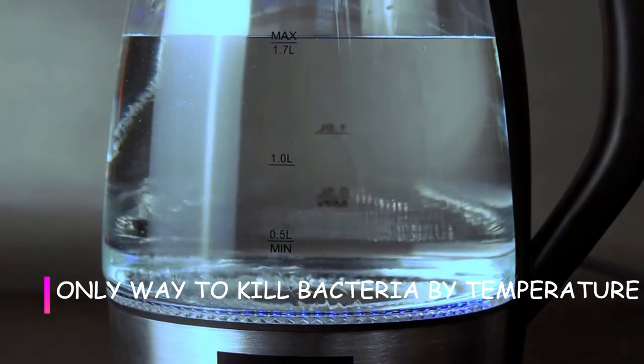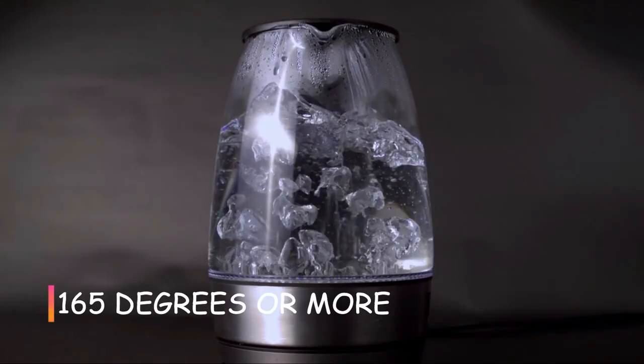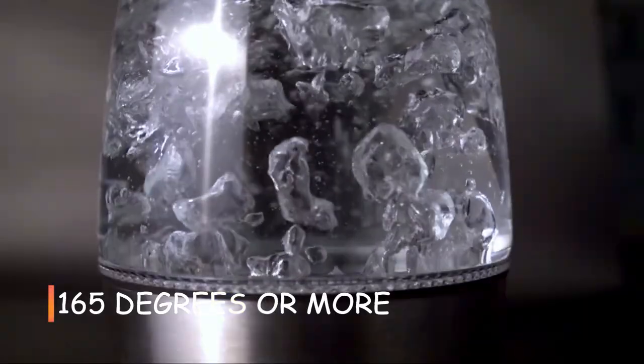The only way to kill bacteria by temperature is by cooking food at a temperature of 165 degrees or more.